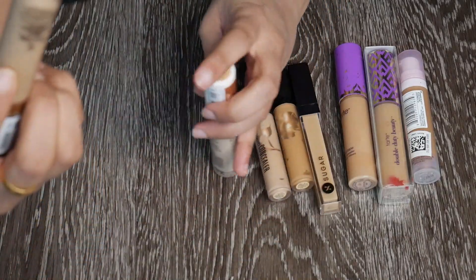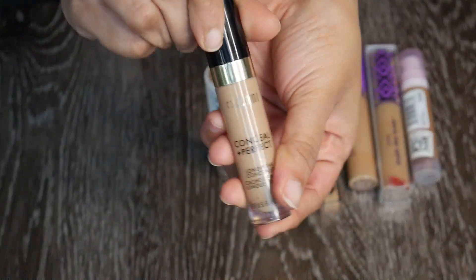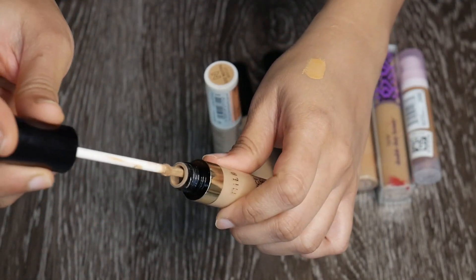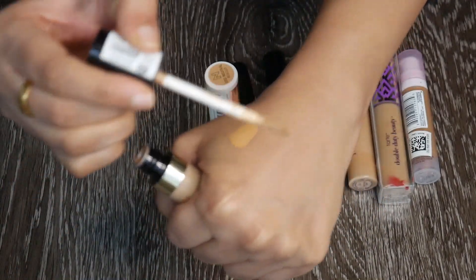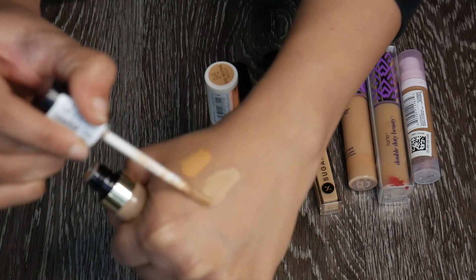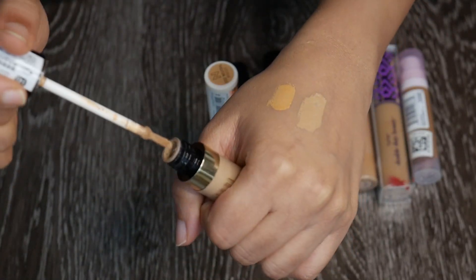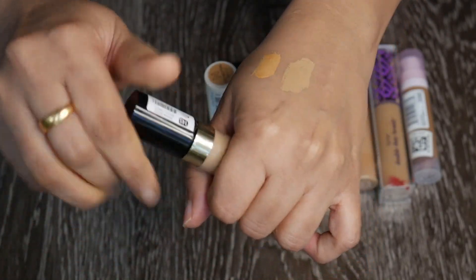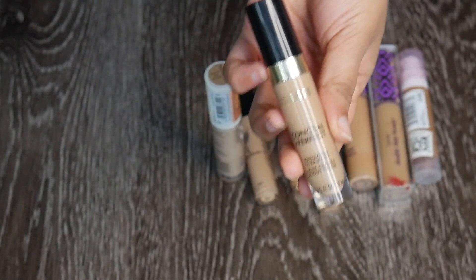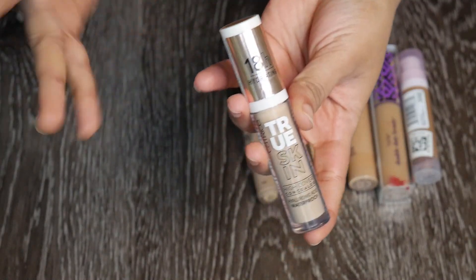We have the Milani Conceal and Perfect Concealer in shade 145 Warm Beige — I love this. I got it about a year ago, so it's within my keep range for liquid products. The shade is a little light and neutral but really nice; it blends beautifully, lasts longer, and has good coverage. I'm going to keep this.